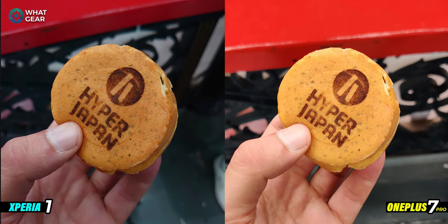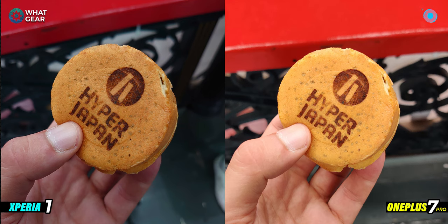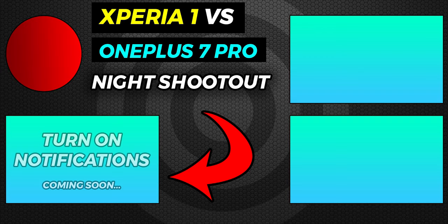Now it's time for you to decide which one won — use the poll in the top right corner to vote for your winner and you'll be able to see what everyone else voted for. Hyper Japan was awesome and I highly recommend checking it out — there's another one coming up this Christmas. If you want to see these two devices go head to head in a night comparison shootout, hit the thumbnail on screen right now. A big shout out to Vodafone.co.uk for hooking up the Xperia 1 — I'll see you guys in the next one, don't be late.